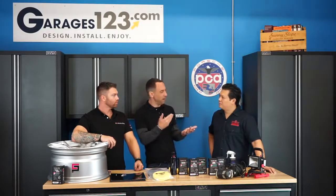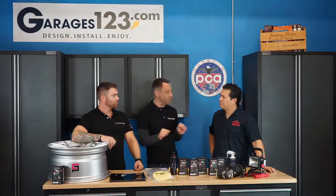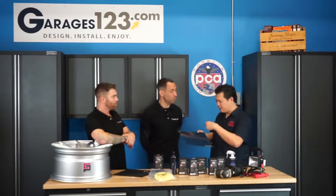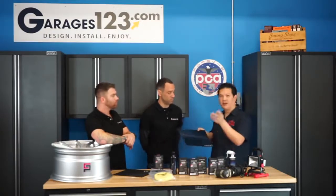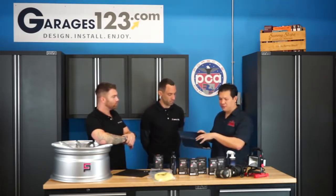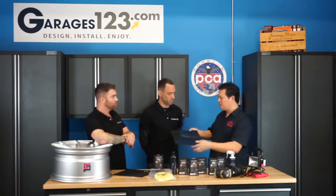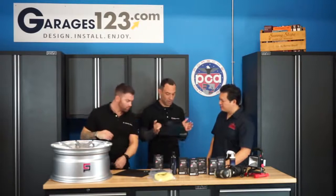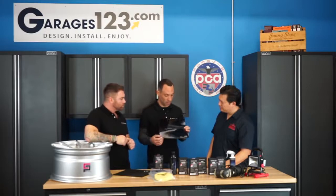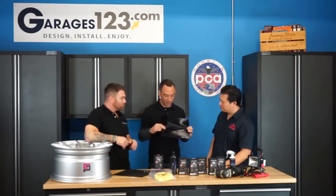It doesn't wash out — it can't work its way out of the paint like a wax or a sealant would do. The only way to remove it is with abrasion. With this demo panel, if you have it in your hand, you'll notice that you have an increased depth so it's actually more shiny, more black, and more glossy than the untreated side.